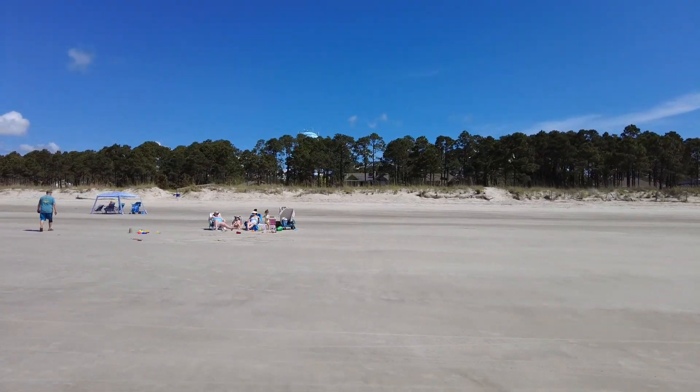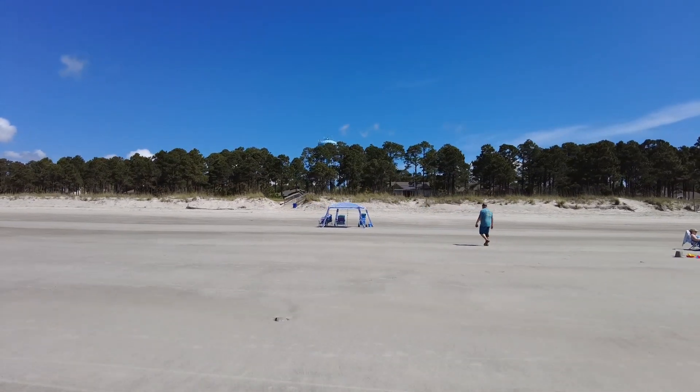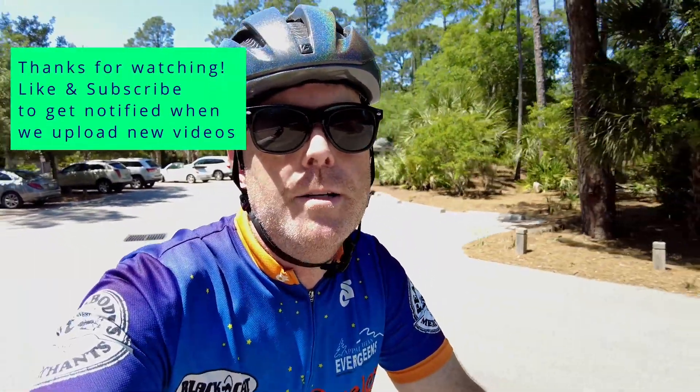That's been another Sea Pines Spotlight — until next time, be safe and happy riding. If you want to get notified when we upload a video, just hit the subscribe and notification button and you'll see us when we post another video.